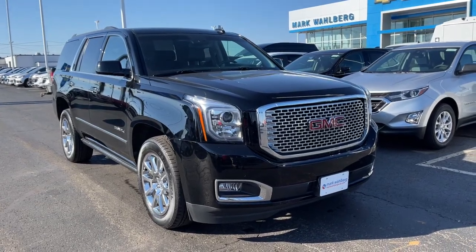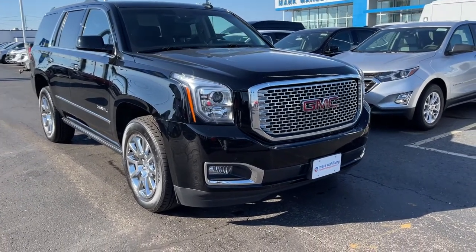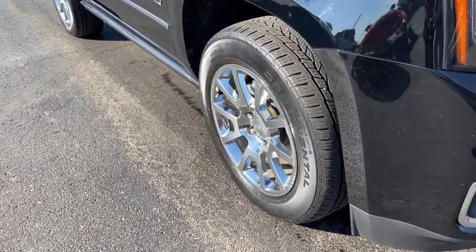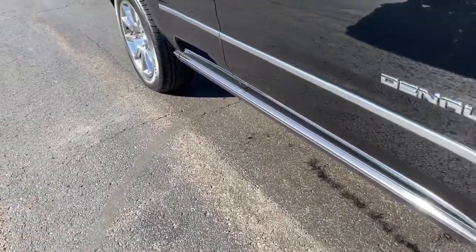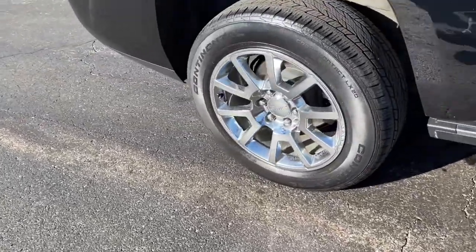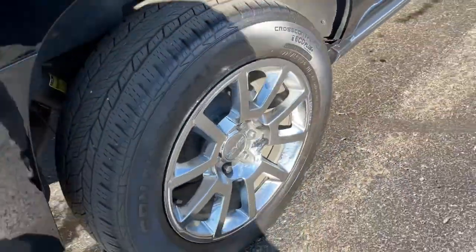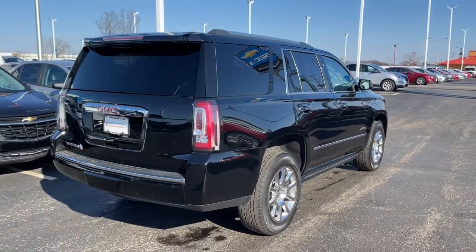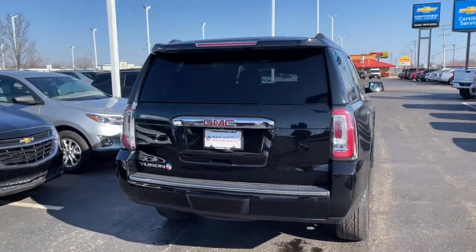Enjoy the view of this 2017 GMC Yukon. With less than 45,000 miles on the odometer, this vehicle stands out from the rest. This vehicle delivers the style, comfort, and efficiency you need to meet the needs of today's lifestyle. Confidence comes standard when you're behind the wheel, prepared for the journey ahead.